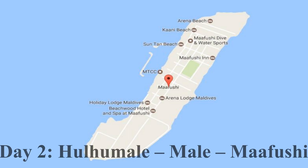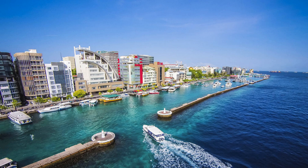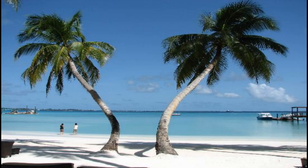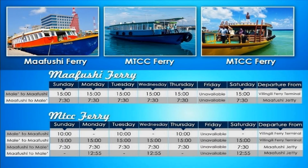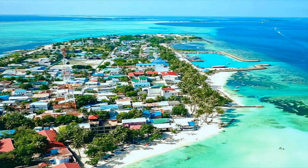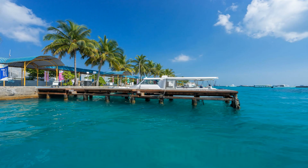Day 2 - Hulhumale to Male to Maafushi: You have to go to the Hulhumale port to board a local boat for Male City. The local boats at Hulhumale depart every 30 minutes. Explore Male and visit the largest mosque there. Then visit the Villingili ferry terminal for your onward journey towards Maafushi. Arrive at Villingili port with some time in hand, as the Villingili beach is within walking distance from the port. Take the 3pm boat towards Maafushi. It takes around 2 hours to reach Maafushi; enjoy the awesome views along the way. I recommend staying in Maafushi for 3 nights. Some of the best-reviewed hotels there are Kani Beach Hotel, Arena Beach Hotel, and Mamadi Boutique Hotel.